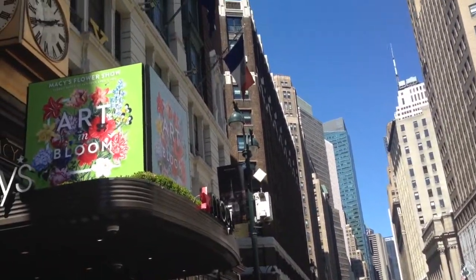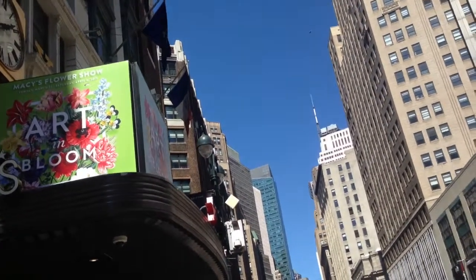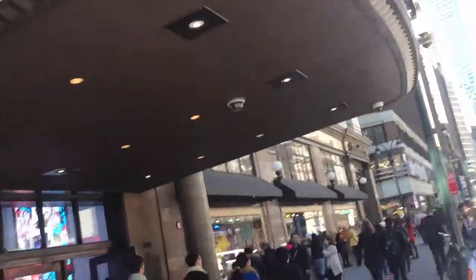This year's show is running from March 22nd up until April 4th. Today is April 4th, 2015, so today is the last day. And it's called Art in Bloom. Let's go and check it out.